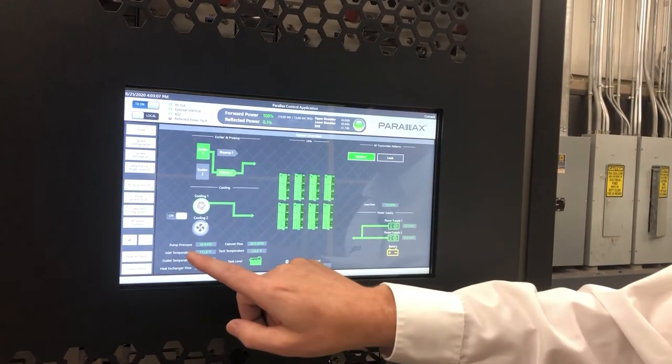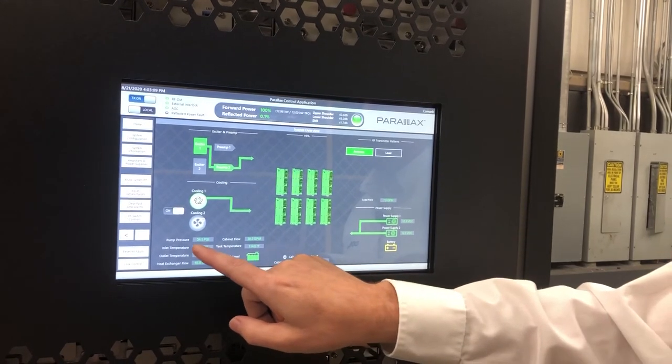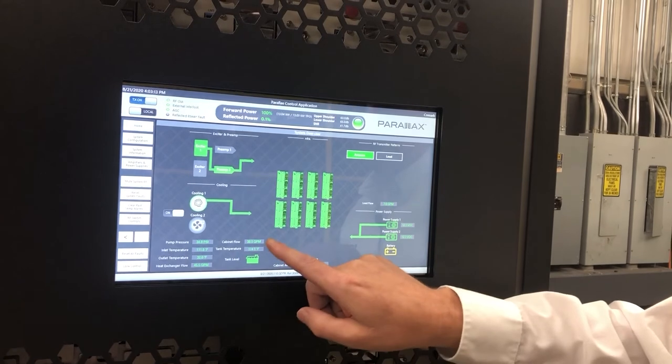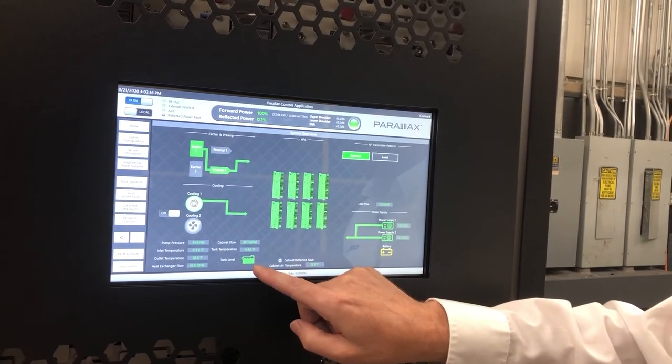Down here we give the statistics of the cooling system. We show pump pressure, inlet and outlet temperatures, heat exchanger flow, cabinet flow, tank temperature, and even a tank level.